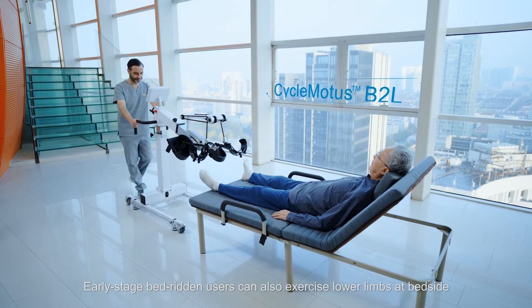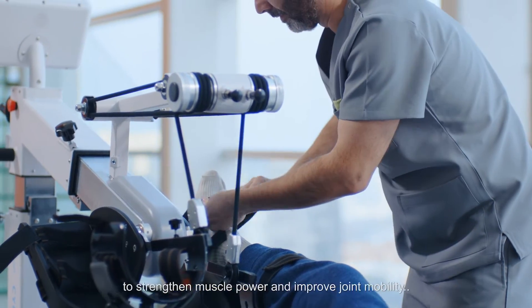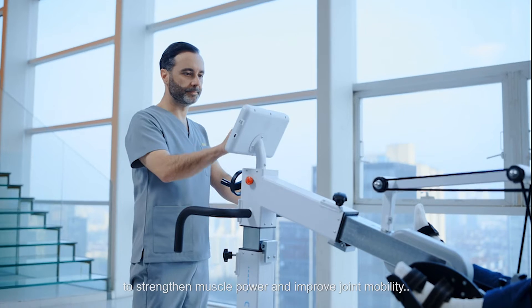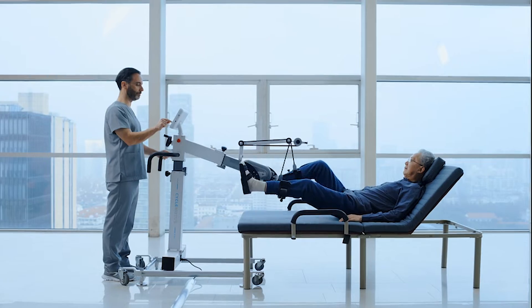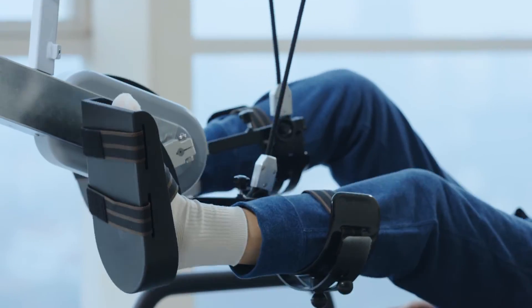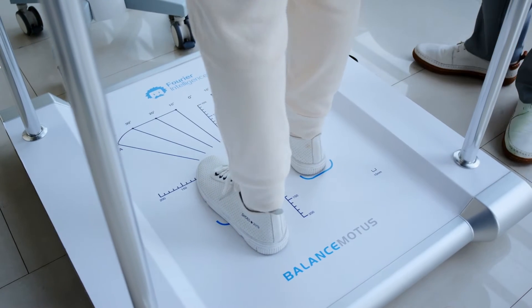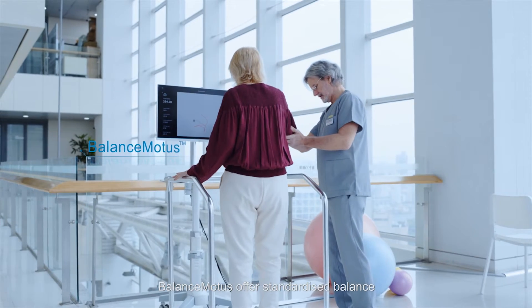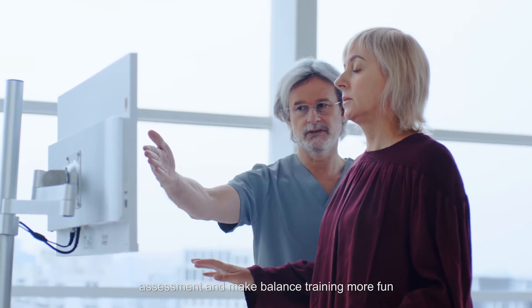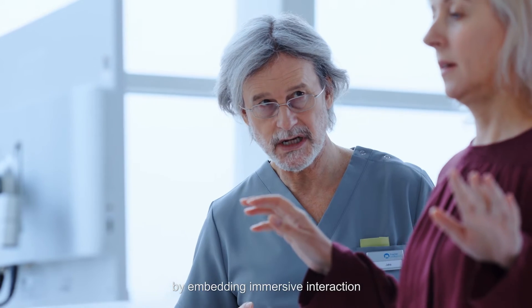Early-stage bedridden users can also exercise lower limbs at bedside to strengthen muscle power and improve joint mobility. Balance Motors offers standardized balance assessment and makes physiotherapy more engaging by embedding immersive interaction.